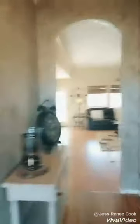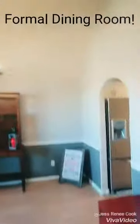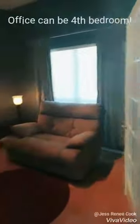This house wows from the moment you enter the front door. To your left you have a gorgeous formal dining with vaulted ceilings, and to your right you have a great office. This office features a walk-in closet, so it could be used as a fourth bedroom.